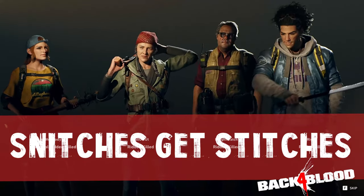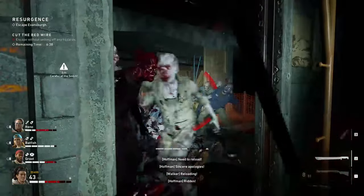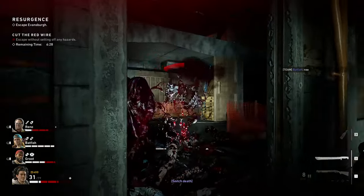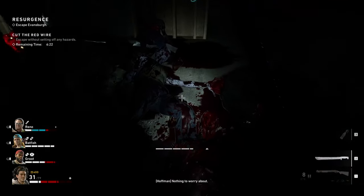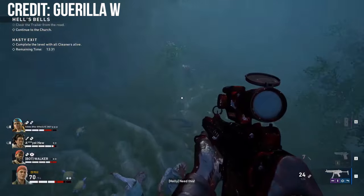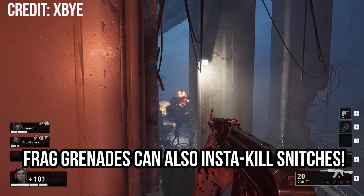Tip number eleven: make sure snitches get stitches. The snitch is a unique ridden that acts like a living alarm — when triggered, it freaks out, makes a ton of noise, and summons a horde. Your first instinct might be to shoot it quickly, but firing a gun at it will actually trigger the alarm. Deal with them one of two ways: either avoid them completely — they have very bad eyesight and can be duped easily — or run up on it as a group and beat it with melee. Snitches are easily stunned by close-range beating, so with everyone working together you can take it out before it calls for backup.